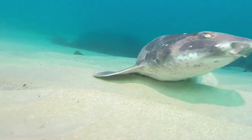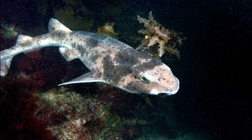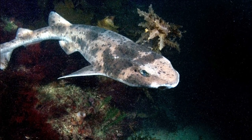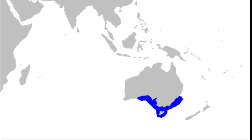The Australian swell shark is a species of cat shark that is endemic to southern Australia. The sharks have a patchy coloration with numerous spots. They are the most common cat sharks in the coastal areas of southern Australia.